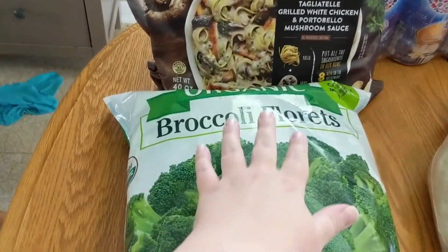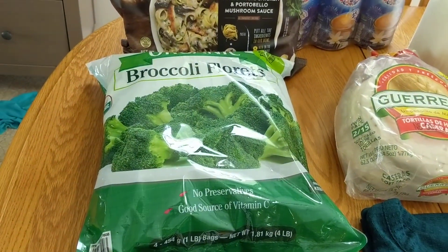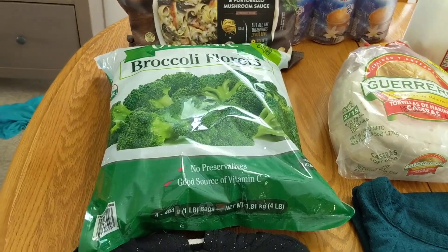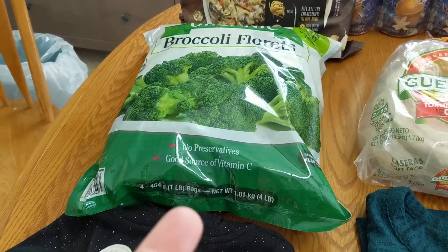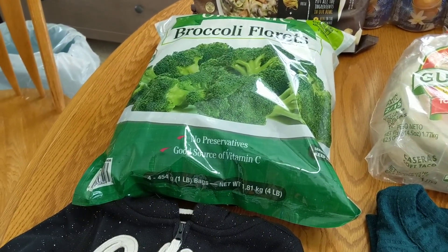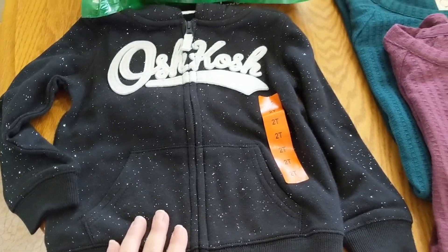I got a bag of the organic broccoli florets — this is a staple at our house. We tend to get this just about every month and we usually go through the whole thing. It's about one bag of broccoli a week, so it works out well for us.